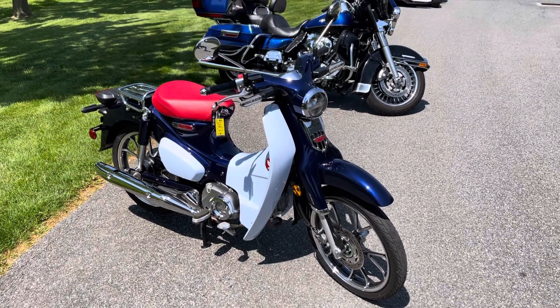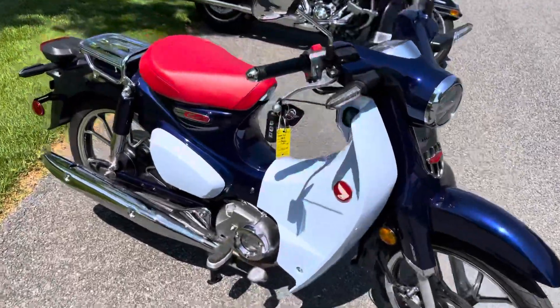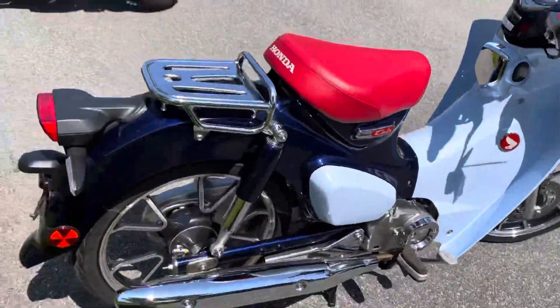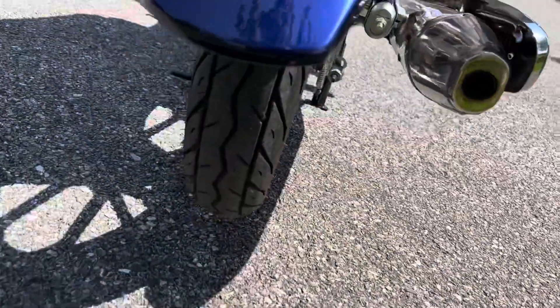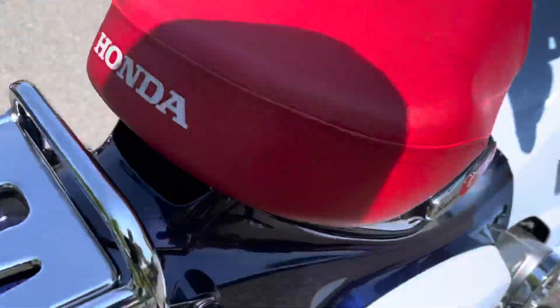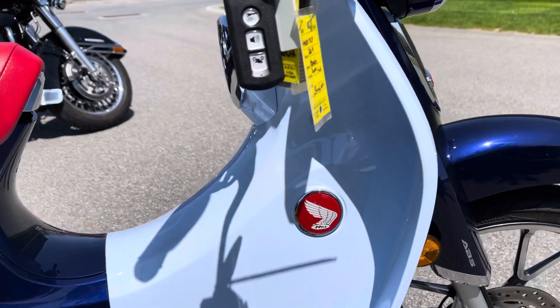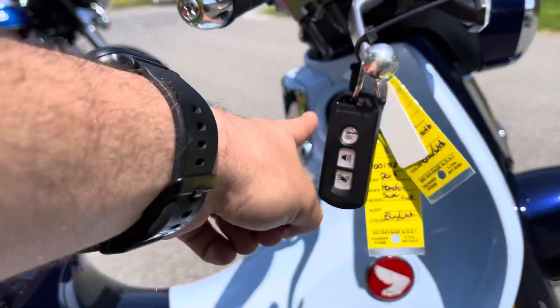What's up guys, Caleb here from srkcycles.com. You're looking at a 2019 Honda Super Cup — we just traded this in, it's got 400 miles on it, this bike is literally flawless. It was traded in from a collector who had two really nice bikes that he traded us. This thing's super cool — it has a proximity key that you use with the ignition.